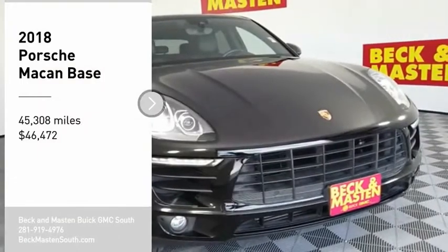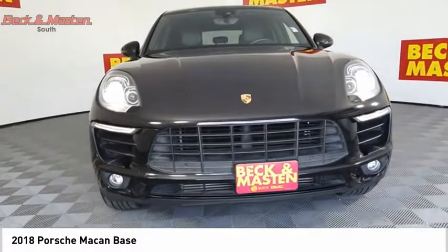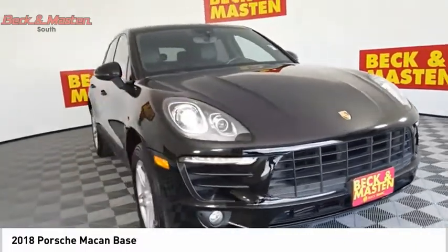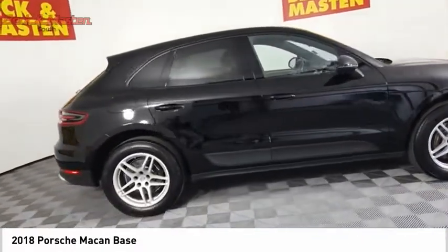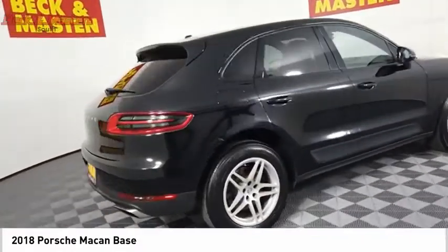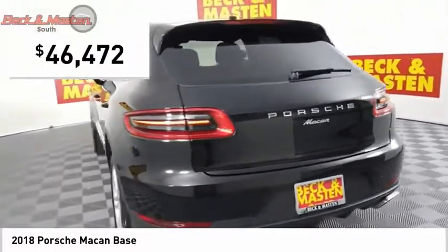Stop by and take a look at the 2018 Macan. The Porsche Macan is built for an intensive life in which the thirst for experience and thrills are ever-present. It comes with a tremendously dynamic performance, luxurious interiors, and amazing safety features, and is priced below $50,000.